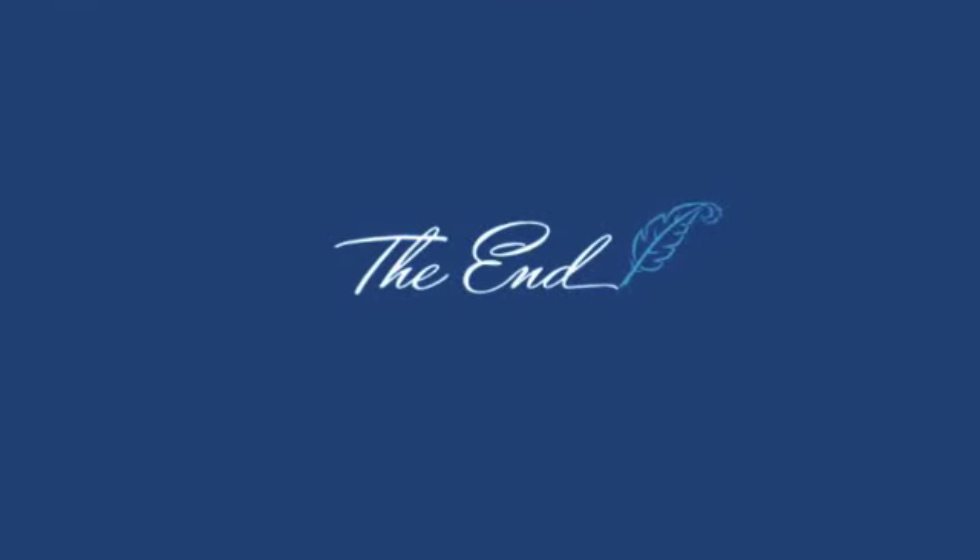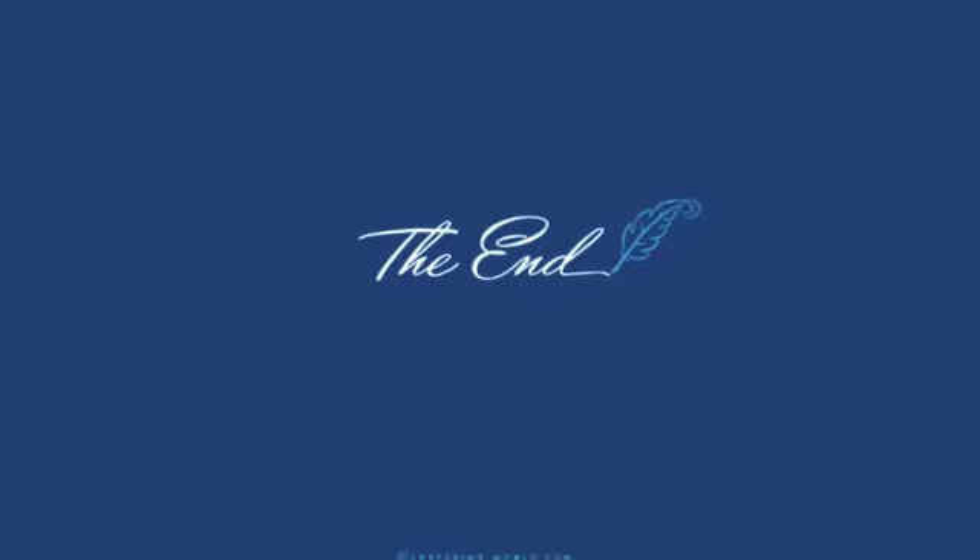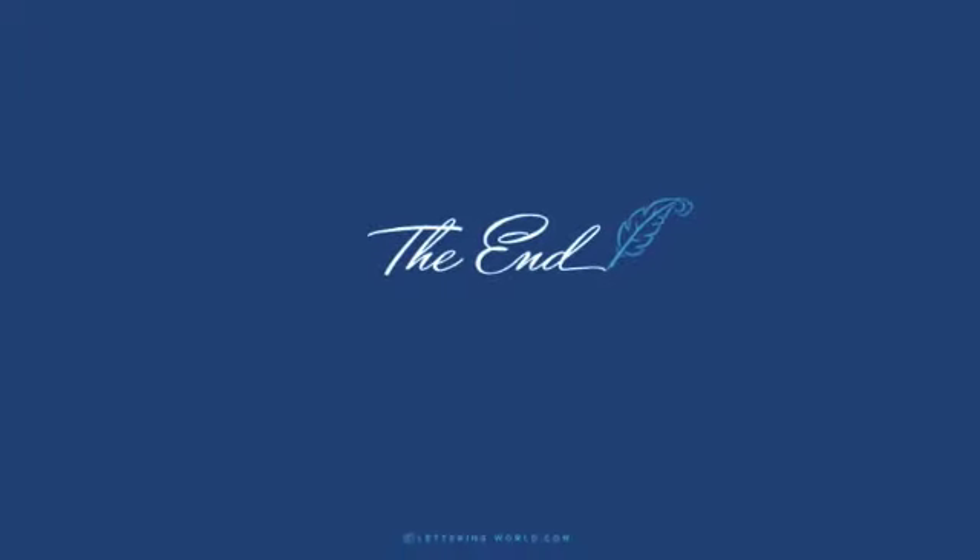Well, that's the list. Hope you like it. If you did, please hit the like button. I'll continue to be on the lookout for new and past unique signatures. Thanks for watching.